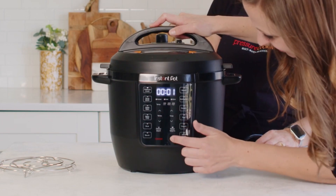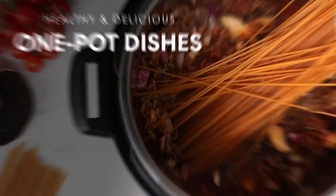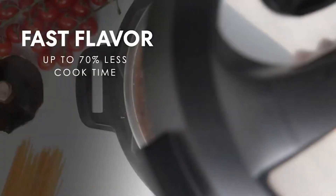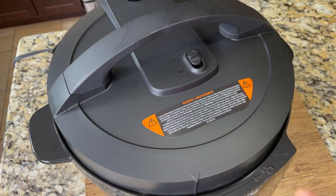From hearty soups to succulent ribs and everything in between, it lets you cook up a storm up to 70% faster than traditional methods, or slow cook your way to tender perfection. The fingerprint-resistant sides and dishwasher-safe lid, inner pot and accessories make cleaning easier.